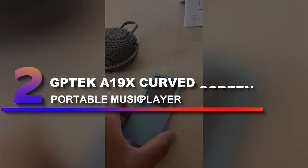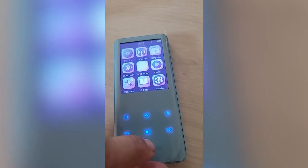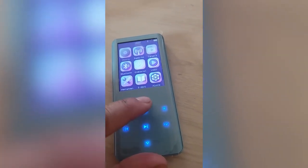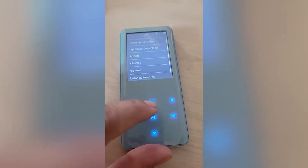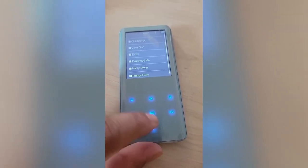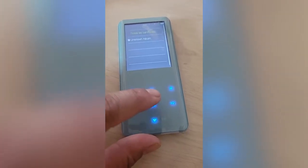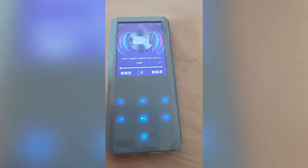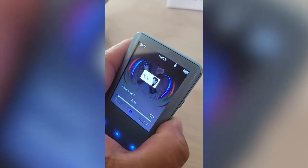Number 2: Tekken 19x Curved Screen Portable Music Player. This portable music player by Agtech stands out with an eye-catching, minimalist design and an affordable sub-$1.50 sticker price. The device looks considerably more expensive, thanks to a metal frame, curved glass panels, and touch button controls. The product's audio capabilities and support for lossless formats are also solid for the money.